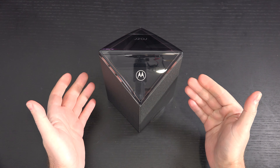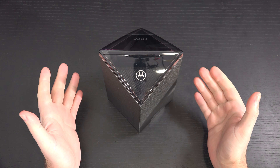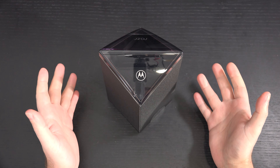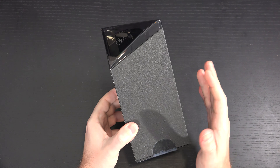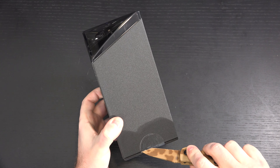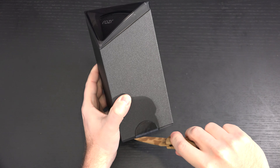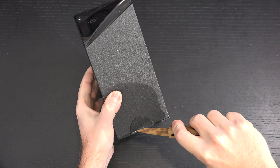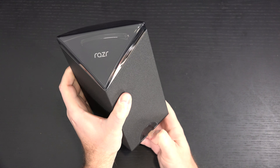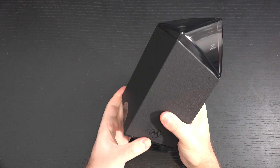We have a dated processor, 6 gigs of RAM, 128 gigs of internal storage, a tiny battery, cameras that are okay — and this really amounts to nostalgia being the only thing selling this. I'm reviewing it because it does have a cutting-edge folding 6.2-inch OLED display, but that's really where it ends. Nothing disturbs me more than pinning your entire sales pitch on nostalgia, and you might ask why I'm covering it — I'm a long-standing Motorola fan.